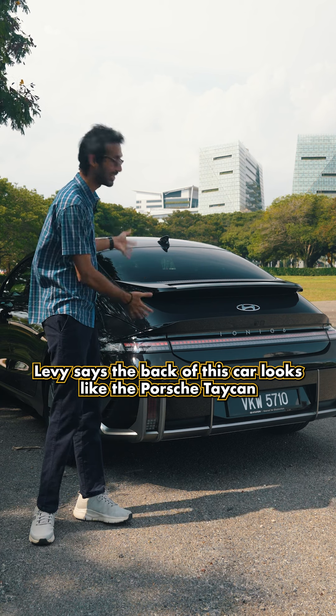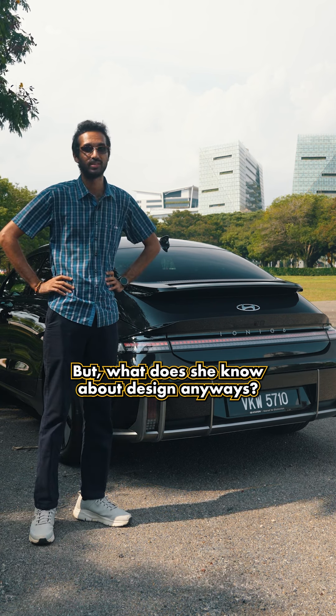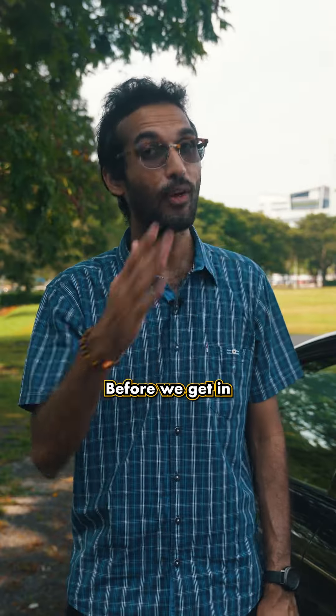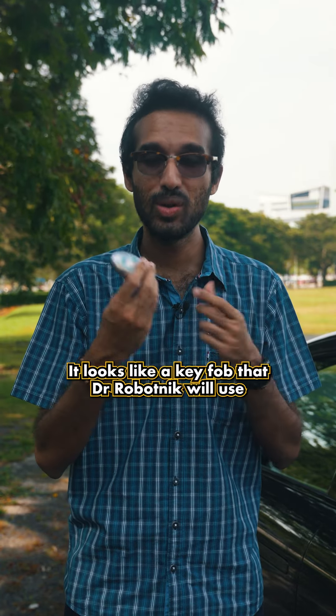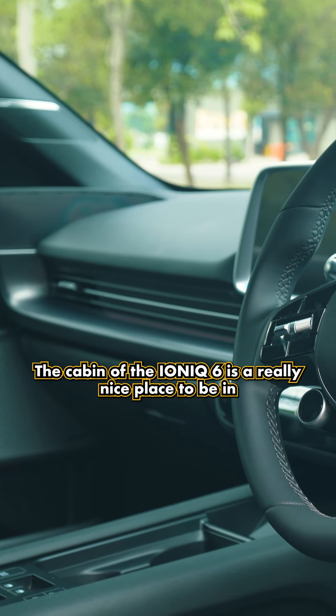Lovie says the back of this car looks like the Porsche Taycan — but what does she know about design anyways? On this rear-wheel drive variant, you get 18-inch alloy rims. Before we get in, I just want to talk about the key fob — it's a bit too futuristic looking for its own good. It looks like a key fob that Dr. Robotnik would use to activate one of his machines.